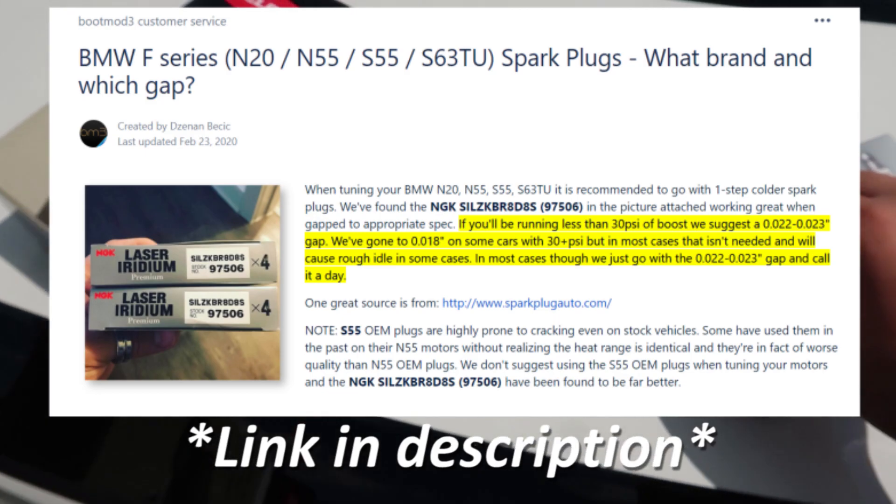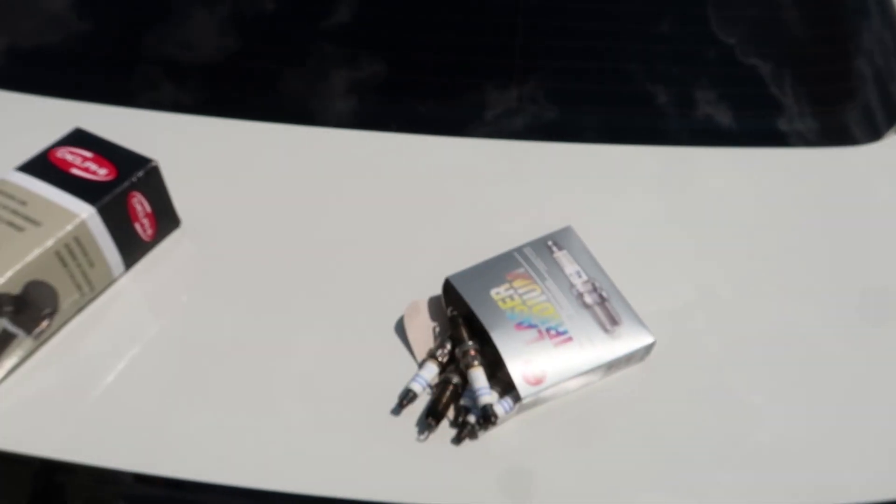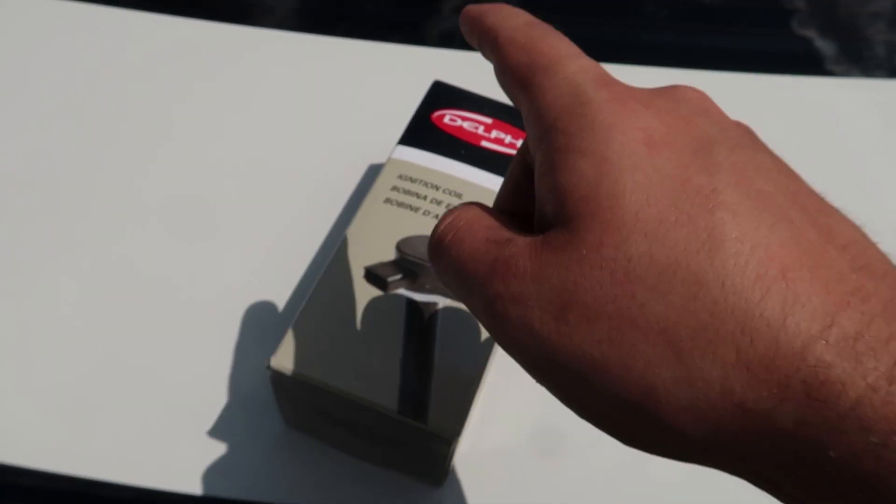These plugs lasted me about 7,000 miles with burbles, which is actually pretty decent. They weren't gapped correctly either, so that probably didn't help longevity.